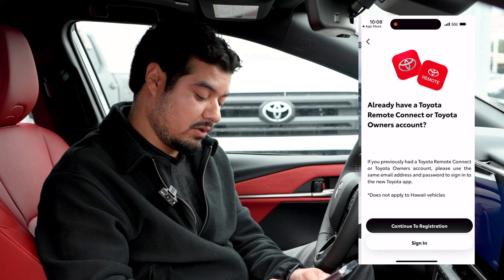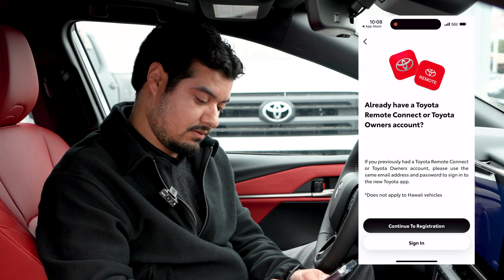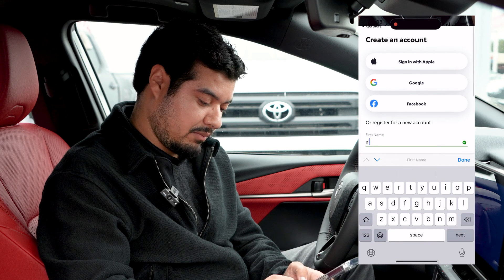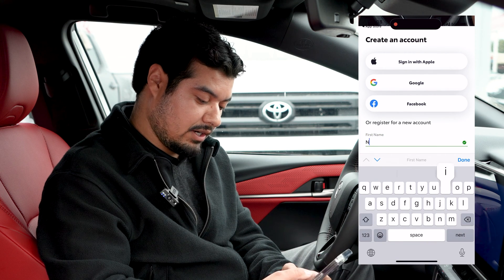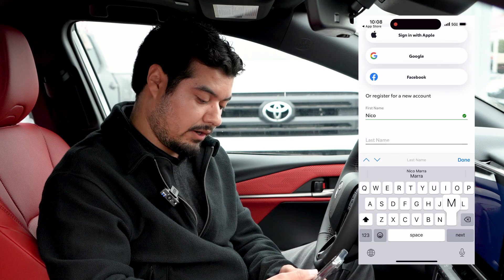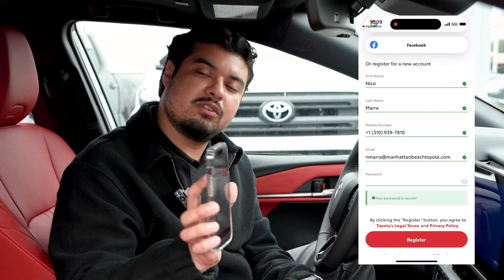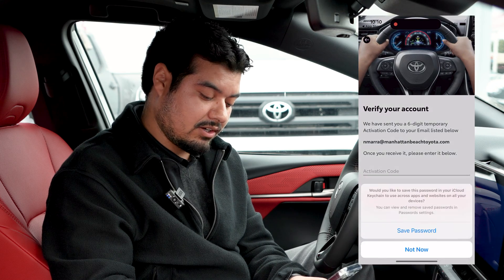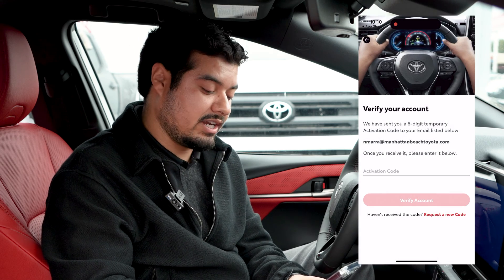So today we're going to be creating a new account. We'll type in my name, Nico Mara. Once you've filled out everything, you go ahead and press register and you're going to get an activation code sent to your email.